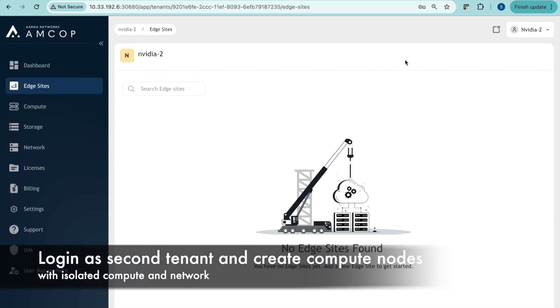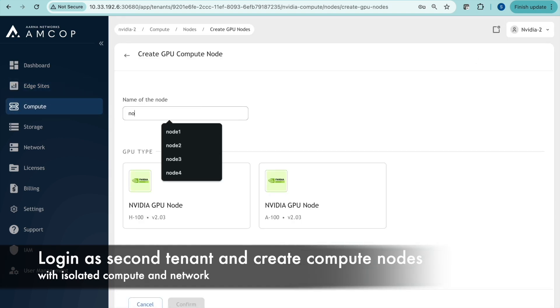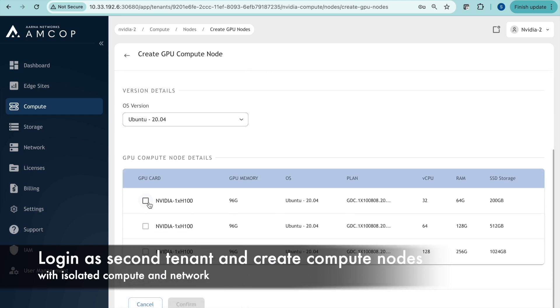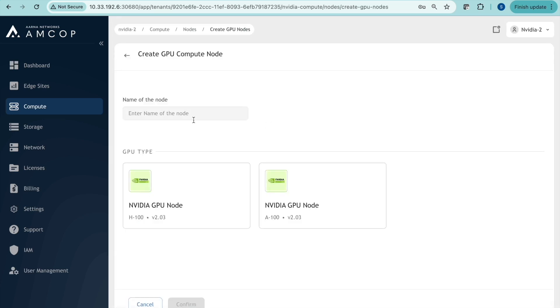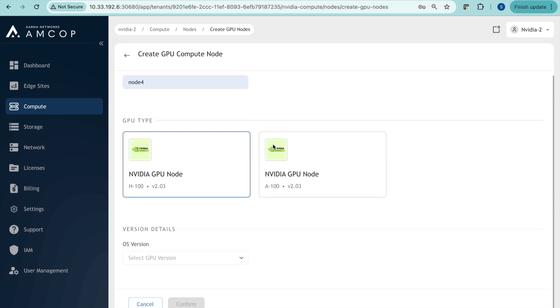Underneath, Kata containers are created for each instance with the right GPU allocation. We get full CPU isolation through Kata containers and confidential computing, full GPU isolation through MIG, network isolation using VXLAN, InfiniBand isolation using P key, and storage isolation as well. All instances across tenants are fully isolated.